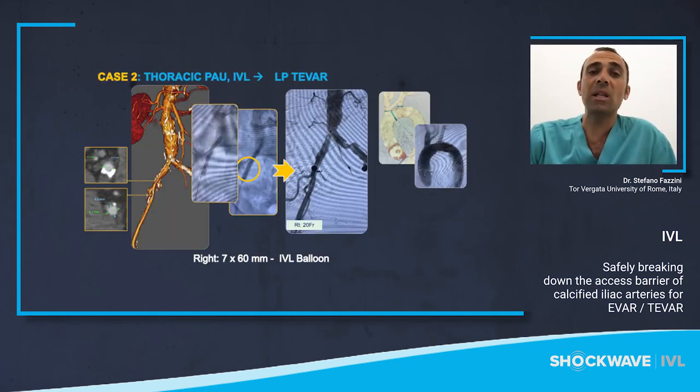This is a case of thoracic penetrating aortic ulcer. IVL cracked the calcified stenosis on the right side with perfect wall apposition, facilitating delivery of a 20-French thoracic graft, and again in this case without any sign of dissection.